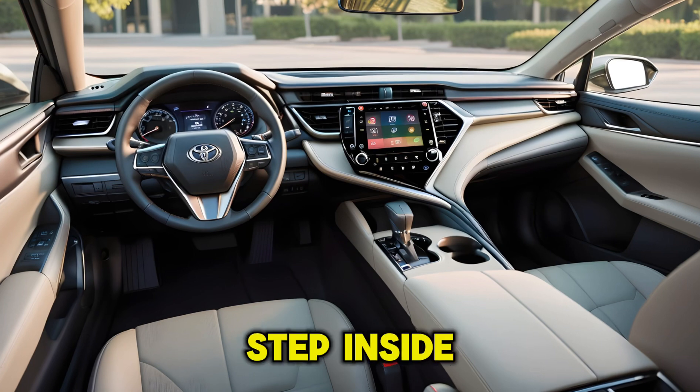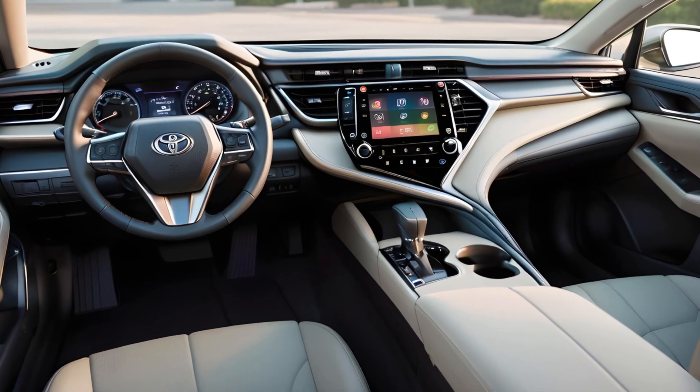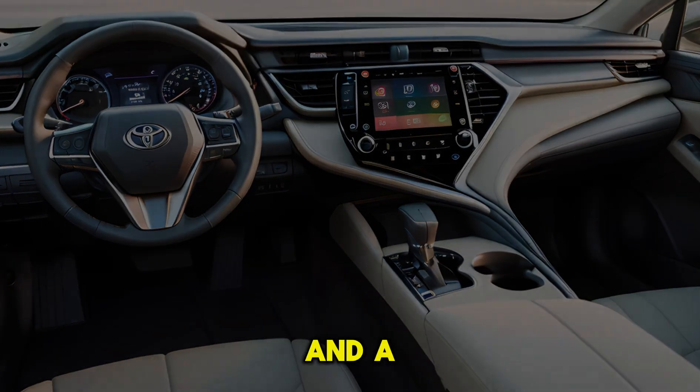Interior: step inside, and the Camry's cabin feels more upscale than ever before. The redesigned dashboard features high-quality materials and a cleaner layout.